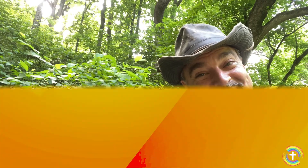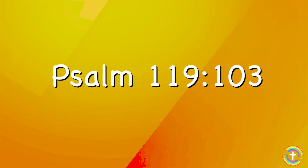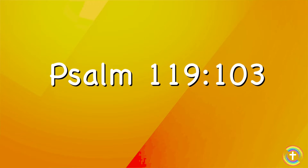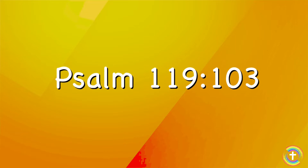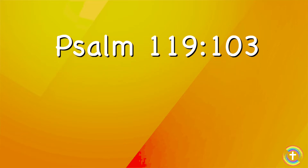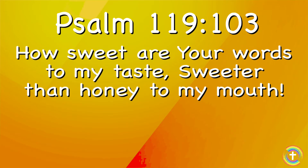Bible! Great job, kids. We'll see you next time. Are you ready for the memory work for this week? Our memory work this week comes from Psalm chapter 119, verse 103. Let's say it together: 'How sweet are your words to my taste, sweeter than honey to my mouth.'